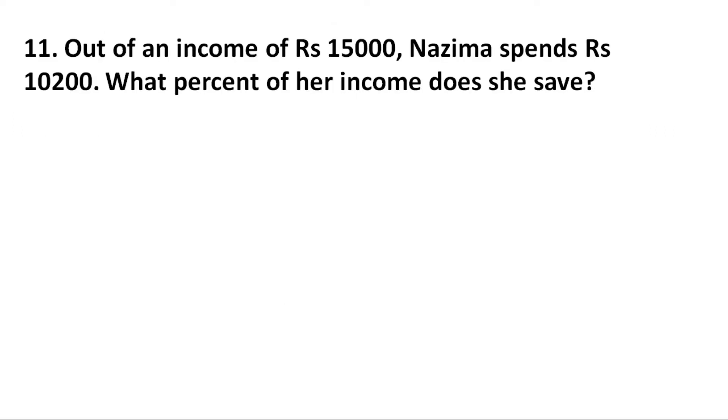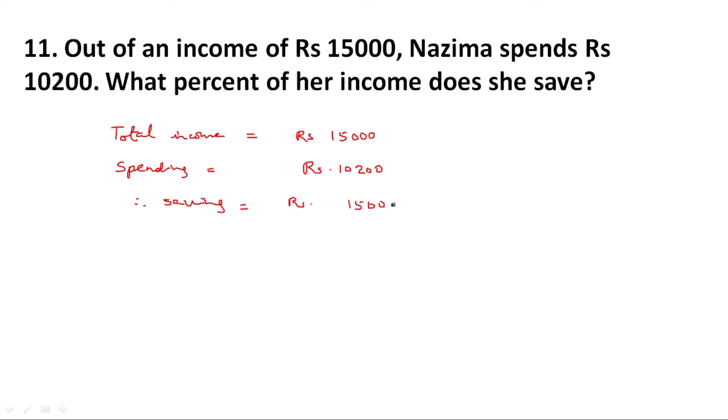Question number 11. Out of an income of rupees 15,000, Najima spends rupees 10,200. What percent of her income does she save? Total income is equal to rupees 15,000. Spending is equal to rupees 10,200. We have to calculate percentage saving. So first of all we calculate total saving.